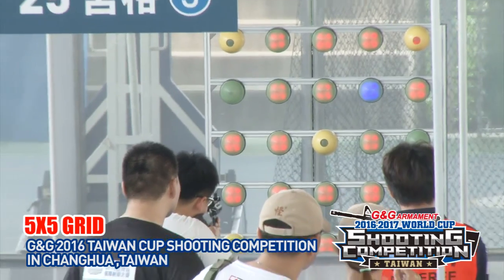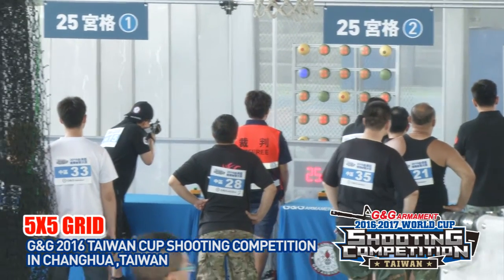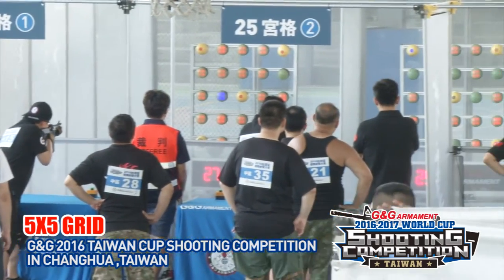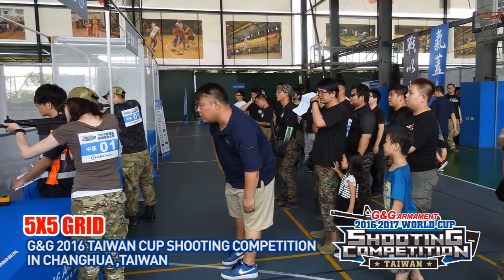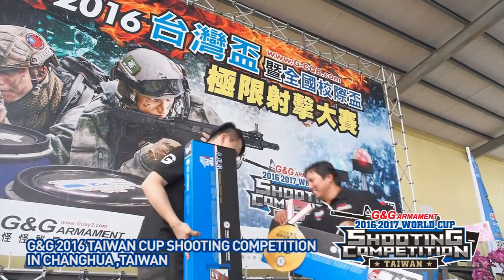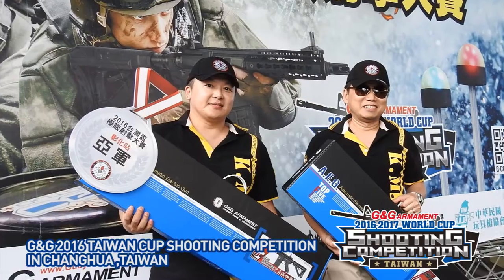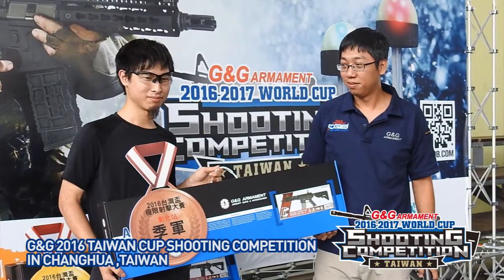For the third stage, each player was facing 25 targets. The targets were set in random mode, which means the target will move every 1.5 seconds to the next one if it failed to be hit within that time. With 50 rounds per person, very few mistakes were allowed. Besides, if one of the team members failed that stage, the whole team would fail as well.